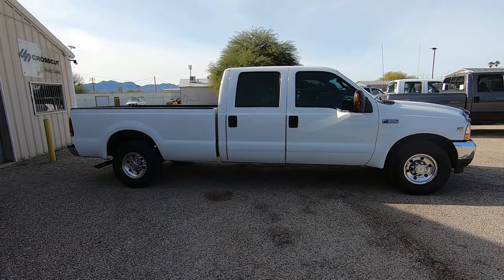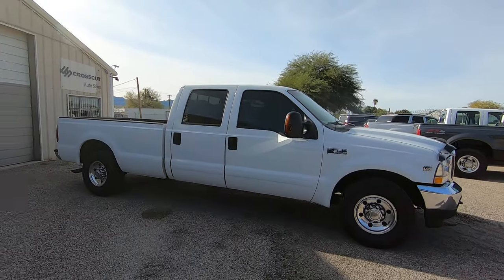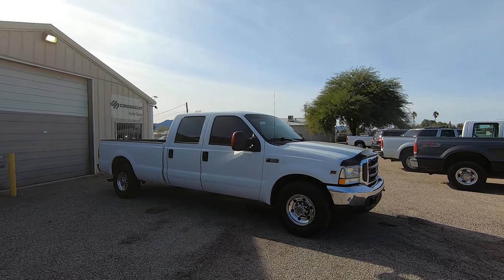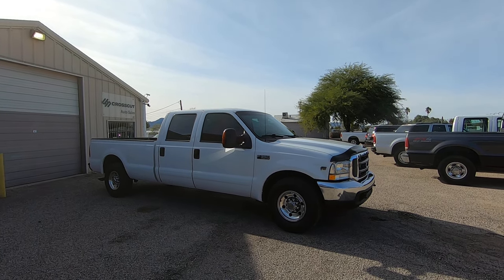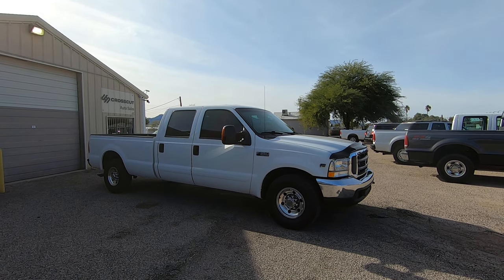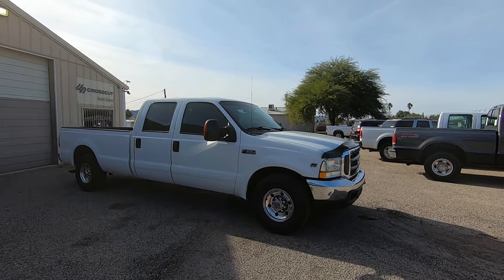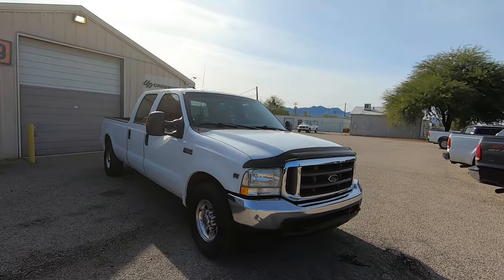This is Roger with Crosscut in Tucson, Arizona. We're selling this truck. It is a 2004 Ford F350 crew cab long bed, single rear wheel. It's a 6.8 liter V10, gas, two wheel drive. It's an XLT with leather and it has dual power front seats, which is pretty cool. It has 169,510 miles and we bought it from Vaughn Chevrolet in Scottsdale.